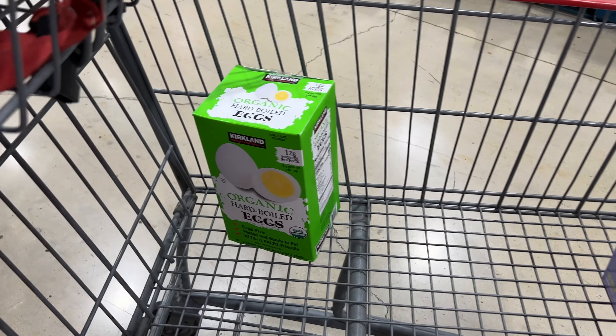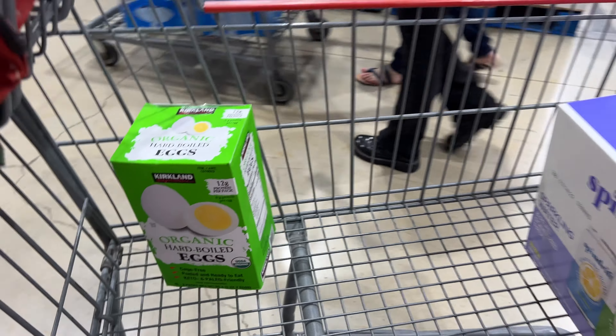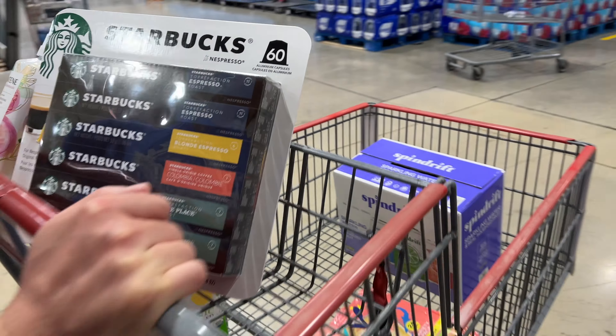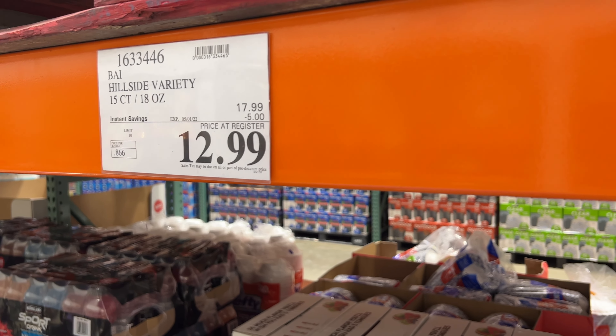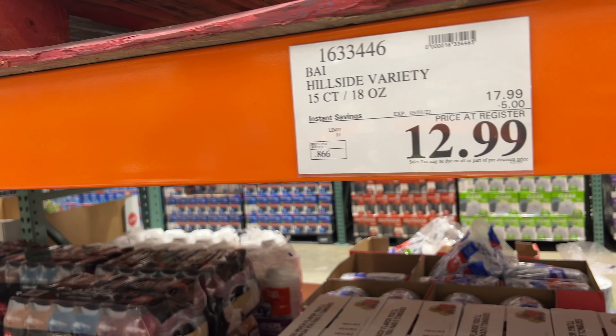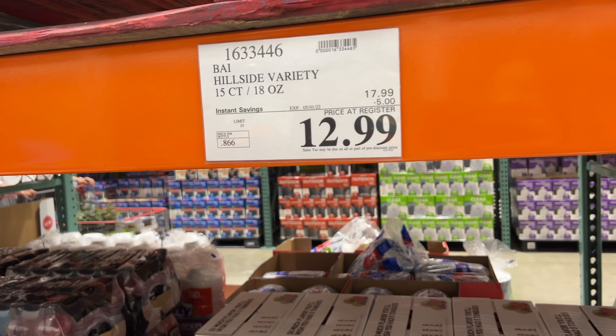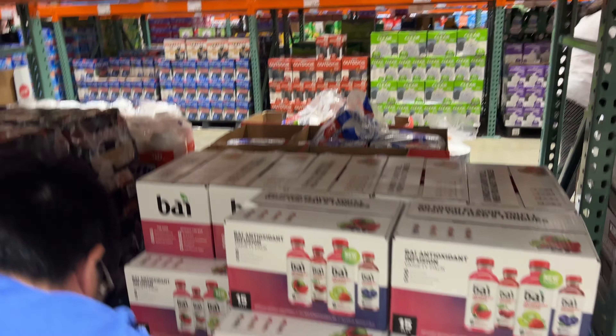I also really like these organic hard-boiled eggs - they're pre-packed of two. They have a new flavor on sale - grab multiple cases, $5 off, only $13. I think the price is already cheaper than before - before it was like $20, now it's $13.